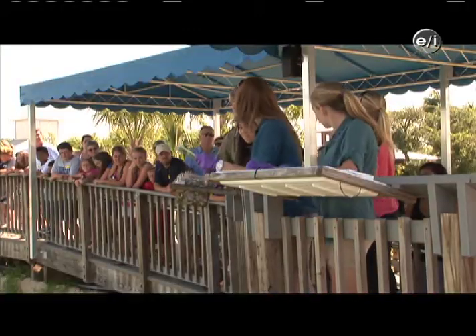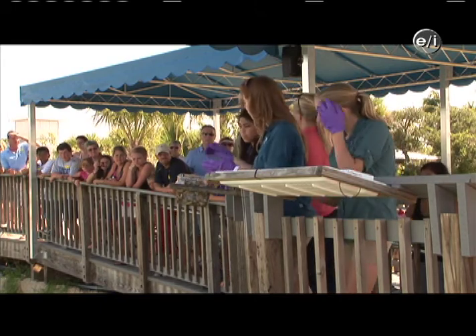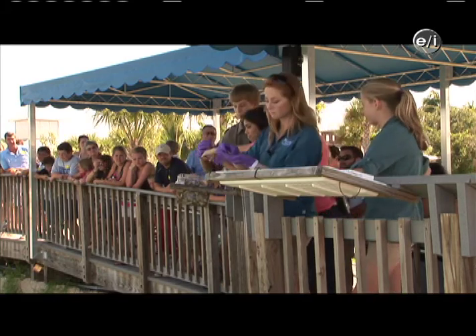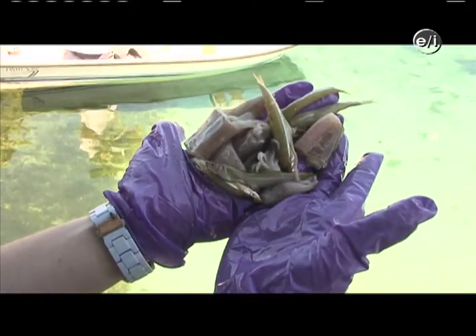So what we're going to do is feed our lagoon right now. We have a mixture of different fish, shrimp, and squid. If you guys start throwing out to each side, we'll see what species come up and I'll help you identify them.